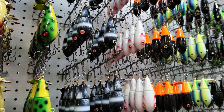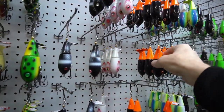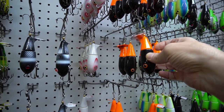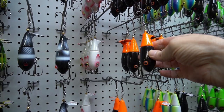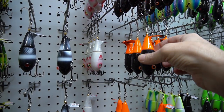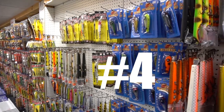Coming in at number 5 from Lake X Lures — the Little Bastard. This is a smaller version of the famous surface bait from Lake X Lures. It's a tail-rotating bait, super easy to run, a good little search lure. Weighs about 1.3 ounces and the body length is about 4.5 inches, so it's a downsizing presentation.